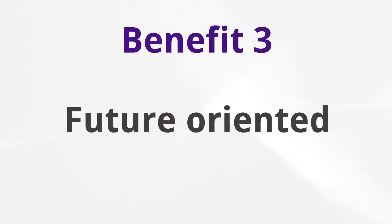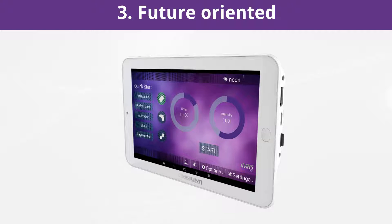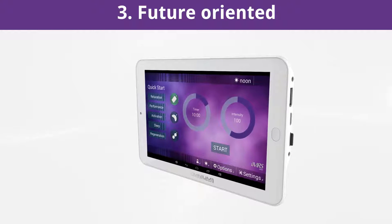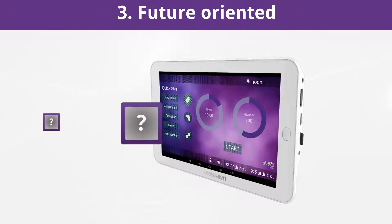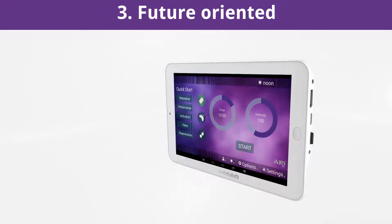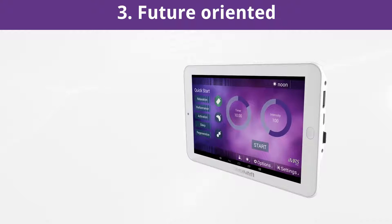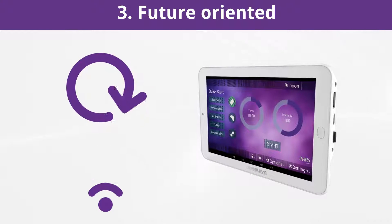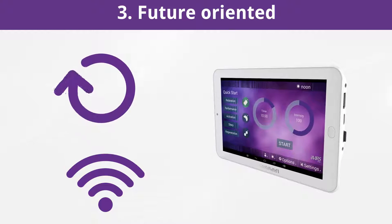Future oriented. The Omnium One is future oriented. In comparison to stationary PEMF systems, the Omnium One PEMF system is designed for future upgrades and enhancements without additional investment in hardware. All functional enhancements and improvements developed over time can easily and conveniently be downloaded to your Omnium One tablet from the internet via the update function. And these updates are also free.